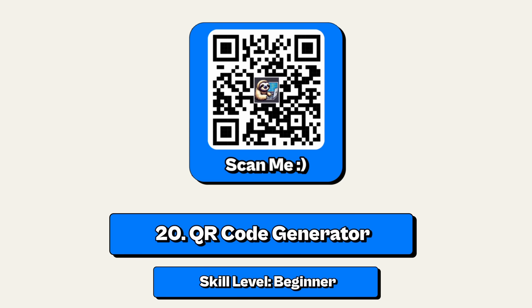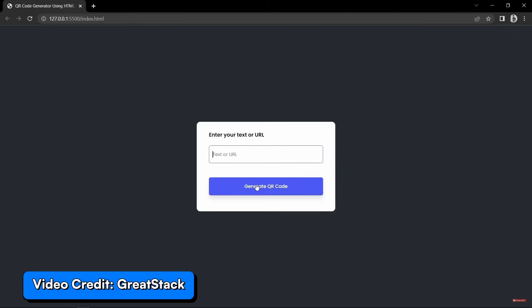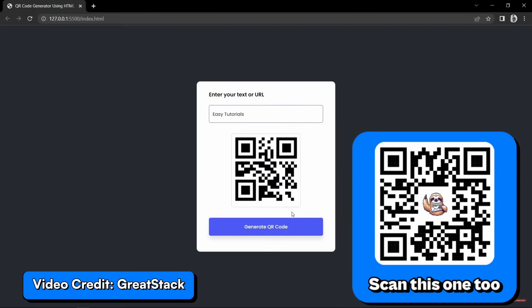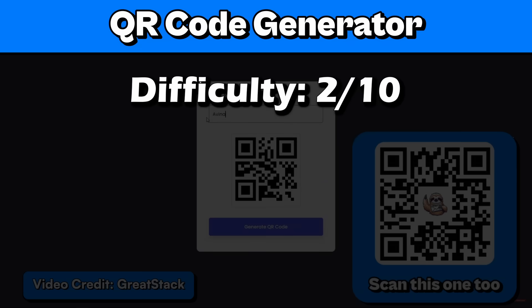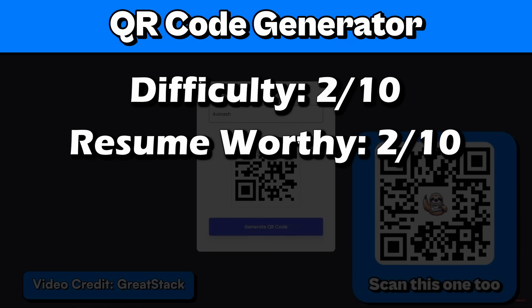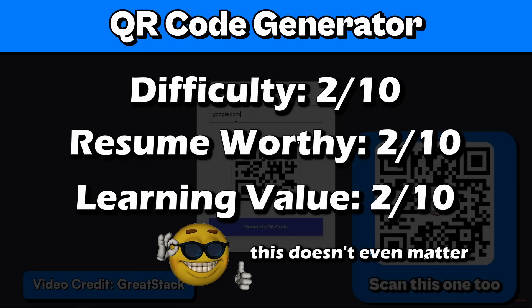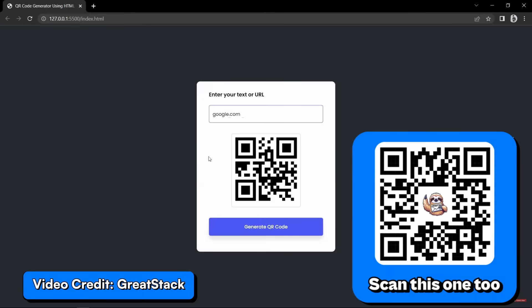And now for the final project, number 20: a QR code generator. I'll end it off with this beginner project where all you have to do is turn something into a QR code. I'll rate it 2 out of 10 for difficulty, 2 for resume worthy, 2 for learning value, and a 12 out of 10 for coolness because you can make QR codes. I hope these project ideas help your skill issues, and I'll see you all in the next video.